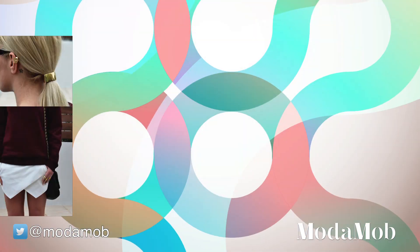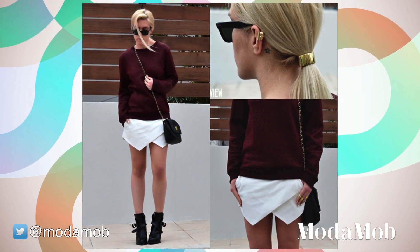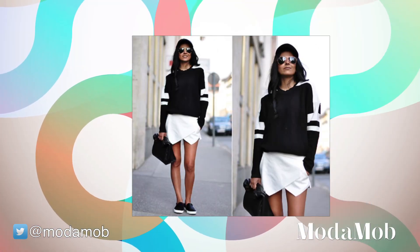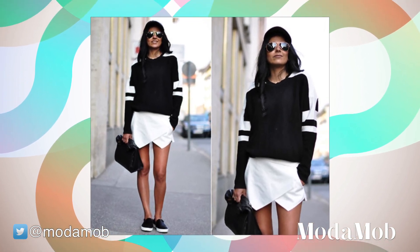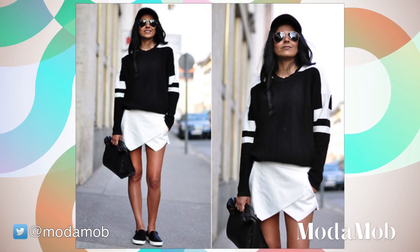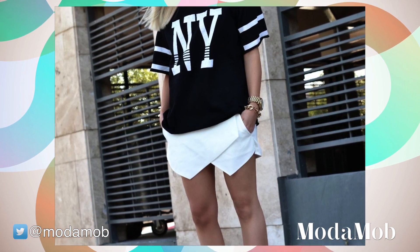One way to wear this skirt is casual. This blogger wore the white version of this skirt with an oversized knit sweater and motorcycle boots. A second casual option is to wear it sporty — with black flats and a sweater with stripes. We love this monochrome look paired with a baseball cap.